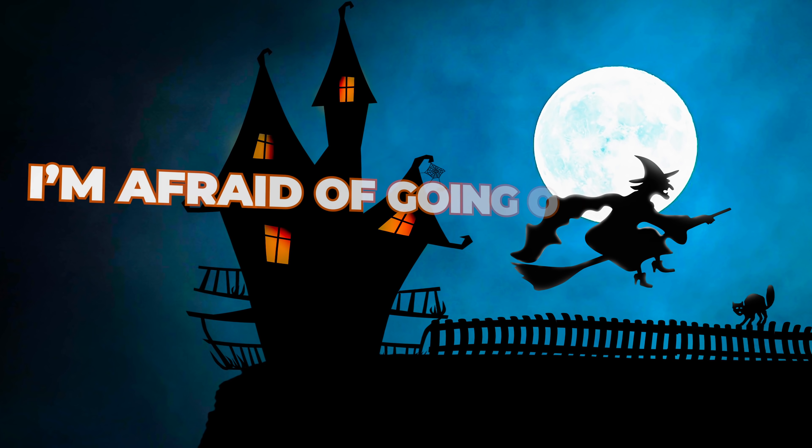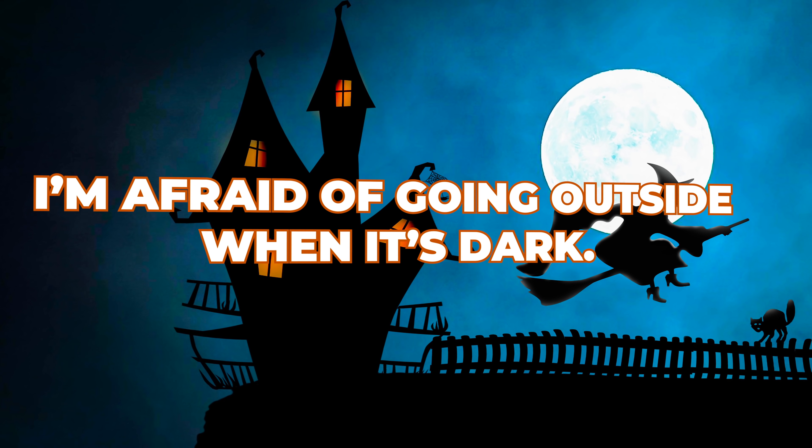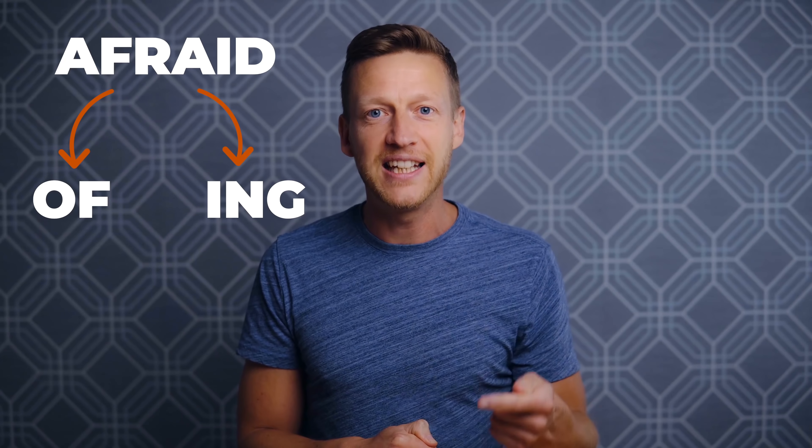We can often use a verb after this too. I'm afraid of going outside when it's dark. In this example, we're using 'afraid' plus the preposition 'of,' then the gerund. The gerund — the '-ing' form: going, being, seeing, etc. The good news is, in English, after you use a preposition, you always use a gerund.